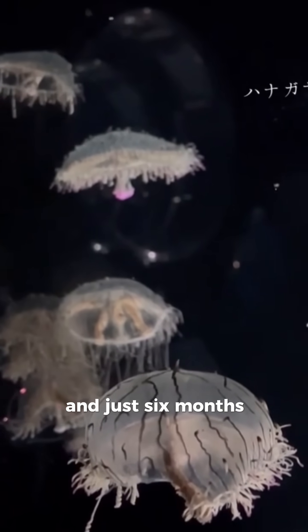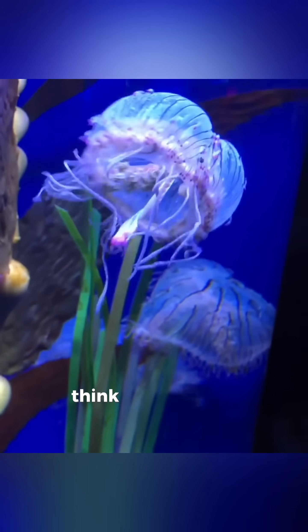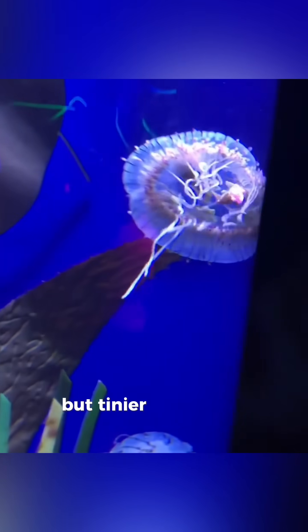And just 6 months ago, researchers spotted a polyp with a single superactive tentacle — think an inflatable car dealership tube guy, but tinier.